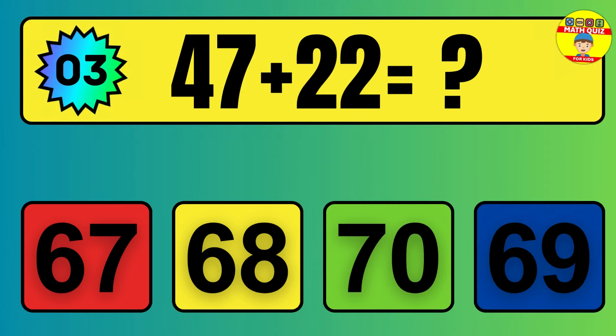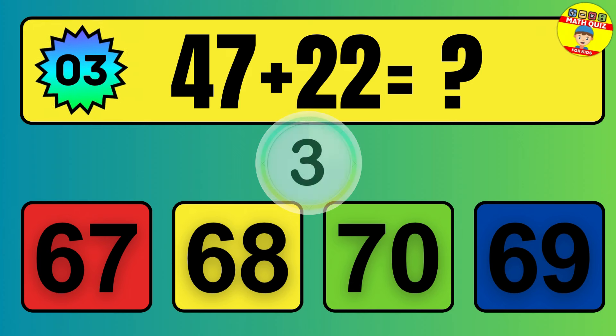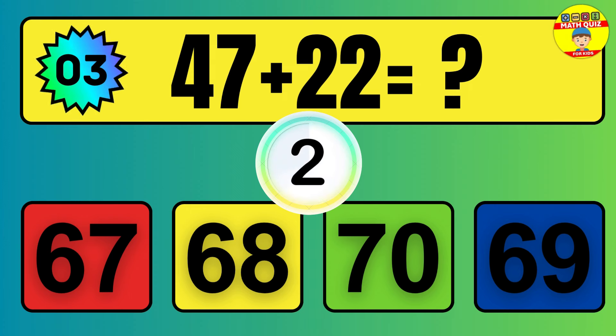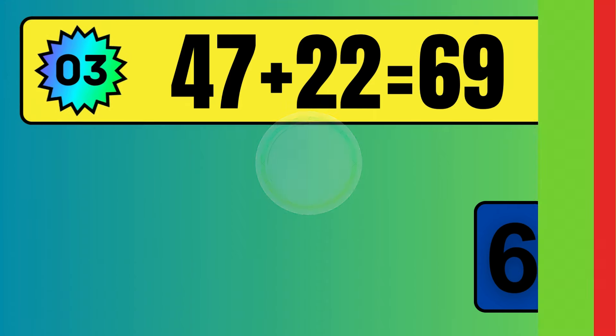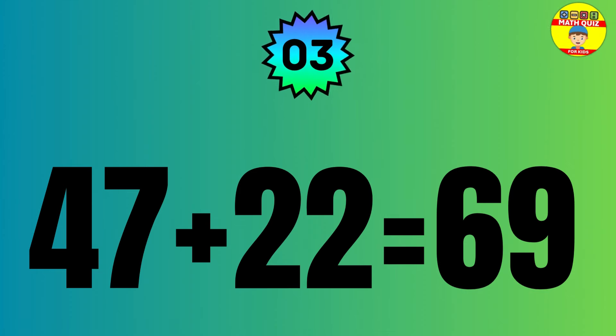Question: 47 plus 22 equals what? The answer is 47 plus 22 equals 69.